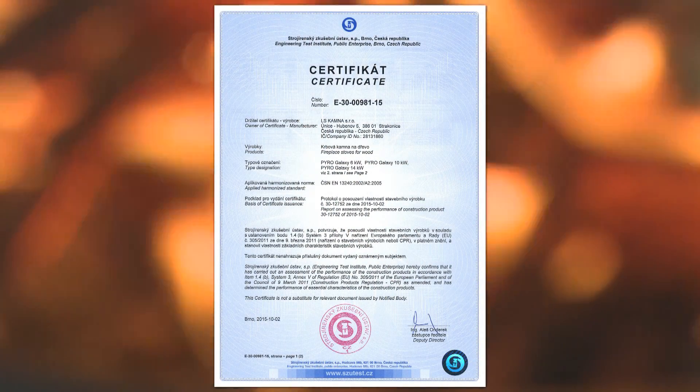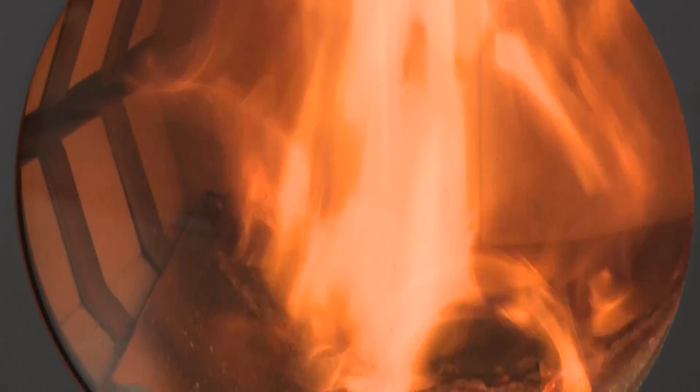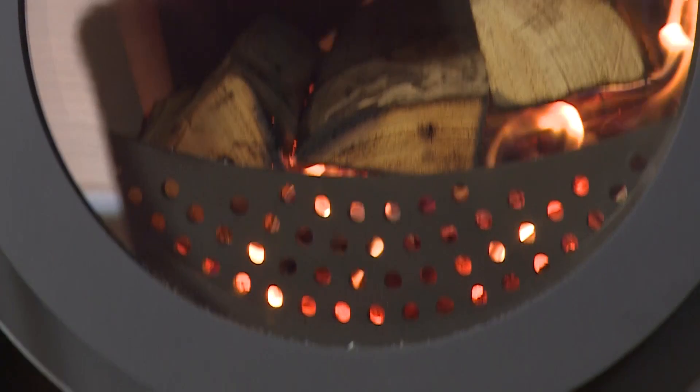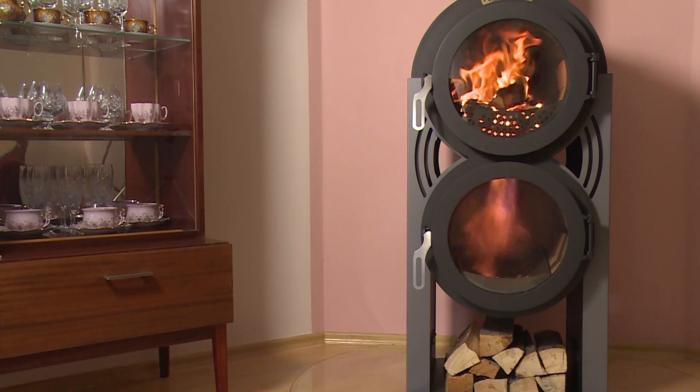The stove complies with the strictest emission limits and is environment-friendly, with the guarantee of long possible use in the future. Enjoy the new dimension of fire, and be carried away by the look at the outstanding flame play in two burning chambers.